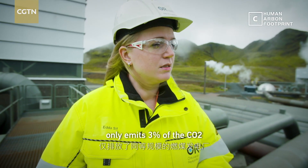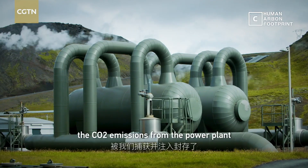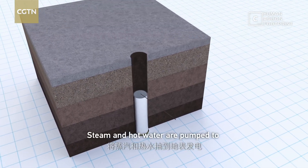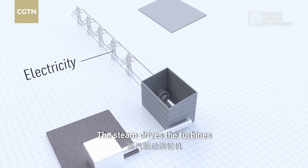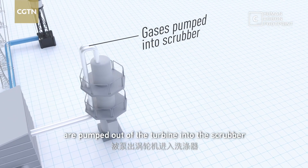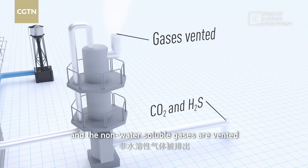This power plant only emits 3% of the CO2 a coal-burning power plant of the same size emits. Last year we captured and injected a third of the CO2 emissions from the power plant. Steam and hot water are pumped to the surface to generate electricity. The steam drives the turbines and is cooled and condensed. Gases like carbon dioxide and hydrogen sulfide from underground are pumped out of the turbine into the scrubber and showered with pure water, where CO2 and other gases are dissolved and non-water soluble gases are vented.